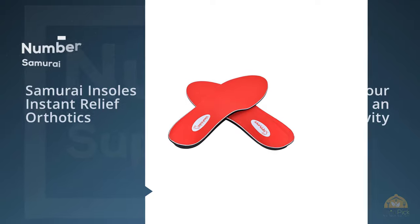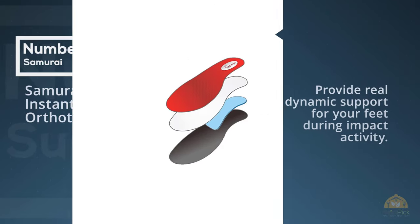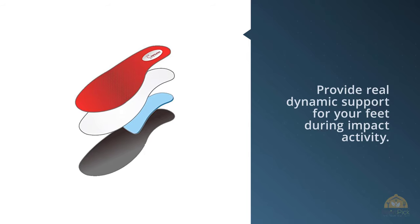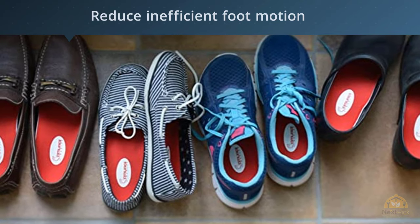Number 4. Samurai Insoles Instant Relief Orthotics. Samurai Insoles provides real dynamic support for your feet during impact activity. They can absorb shock as well as realign foot joints when necessary. They reduce inefficient foot motion because they are biomechanically designed.